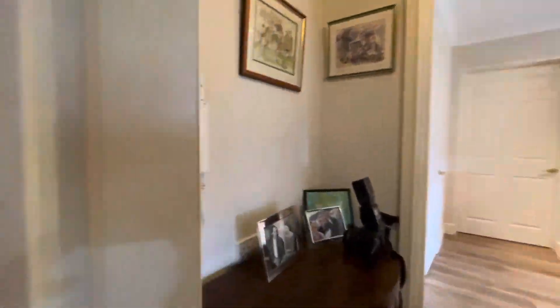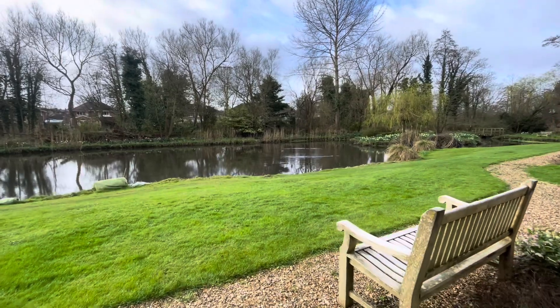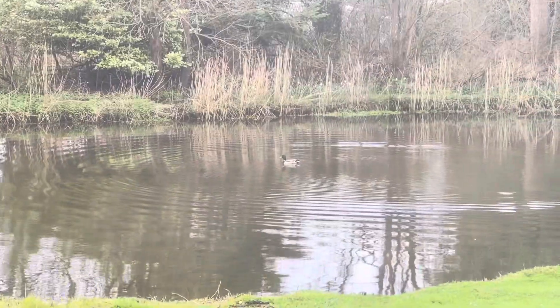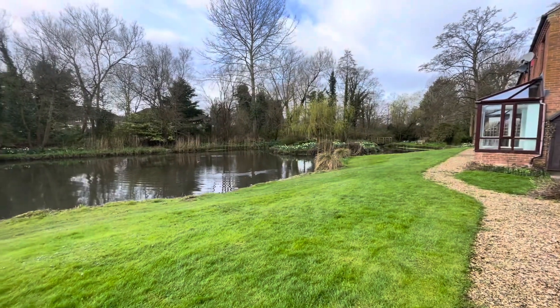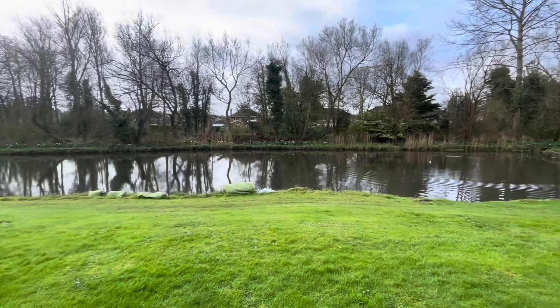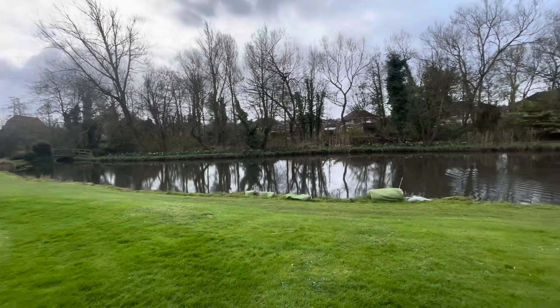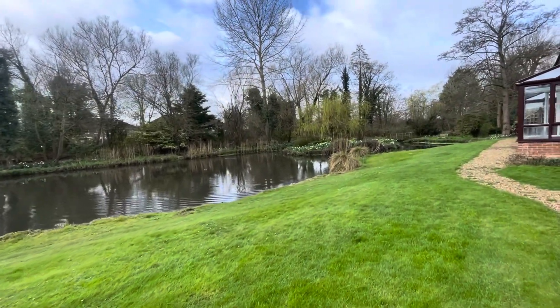Let's take a look outside — this development is set on five acres and is simply stunning. It comes complete with a lake, plenty of benches, and lots of lovely walks around. It really is perfect to sit and enjoy and just listen to the birds sing.